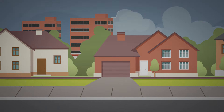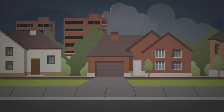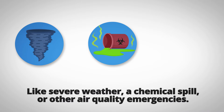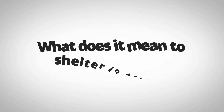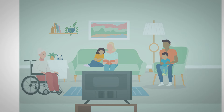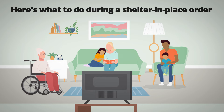In an emergency, responders may tell you to shelter in place for your safety from hazards outside, like severe weather, a chemical spill, or other air quality emergencies. Sheltering in place is when you create a safe location indoors and stay there until the situation improves.